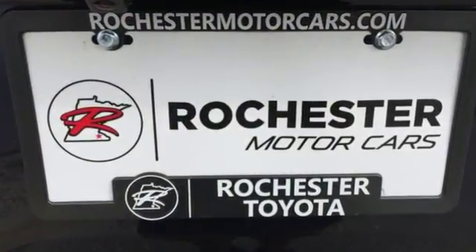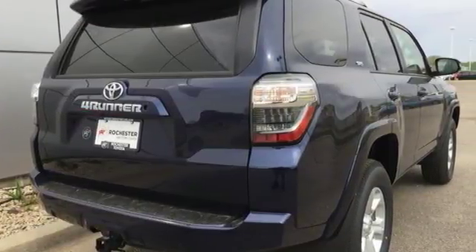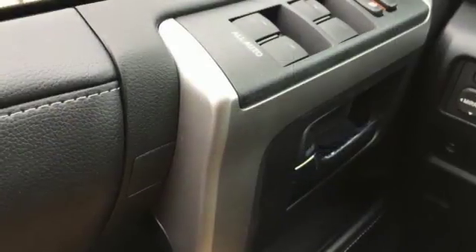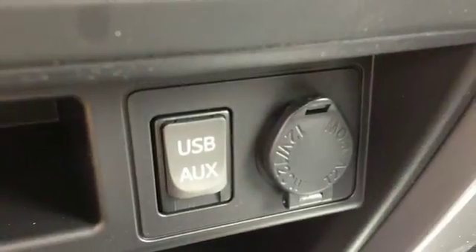Integrated navigation system with voice activation, Bluetooth, front heated bucket seats, auto dimming rearview mirror, manual tilting steering column, V6 engine, aluminum wheels, gas pressurized shocks, and power heated mirrors.